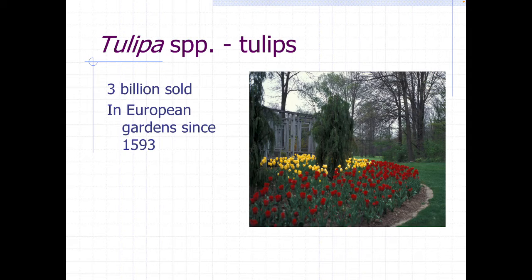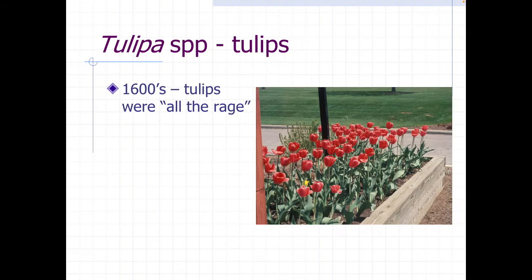There are nine billion bulbs sold every year. One third of those, or three billion, are tulips. They've been in European gardens since the late 1500s, so it's a very common plant that's been around for a long time.